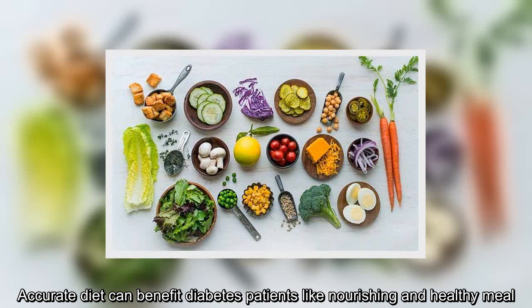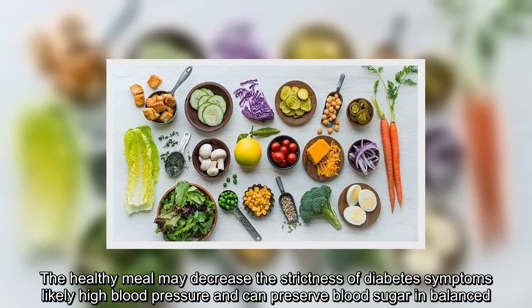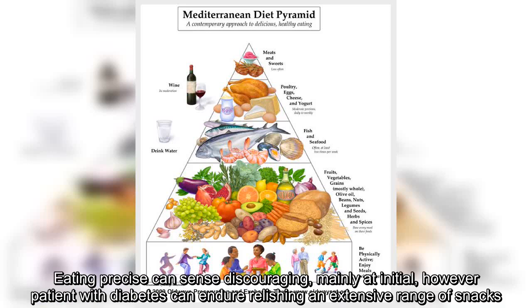Accurate diet can benefit diabetes patients like nourishing and healthy meal. The healthy meal may decrease the strictness of diabetes symptoms like high blood pressure and blood sugar imbalance. Eating precisely can seem discouraging, mainly at initial, however patients with diabetes can enjoy relishing an extensive range of snacks.